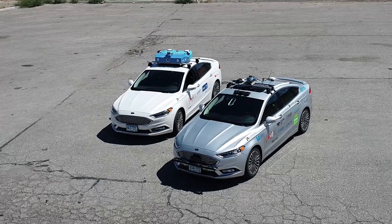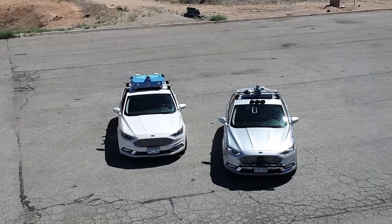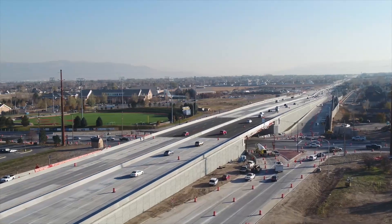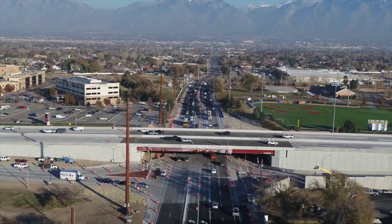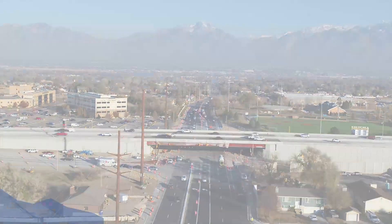To further Utah's vision of connected and automated technology in our state, UDOT will continue to research and gather data to improve AV readiness. Studies such as this will help UDOT develop technologies that will move us significantly toward our vision of zero fatalities, improved mobility and access, and quality of life and economic enhancements.